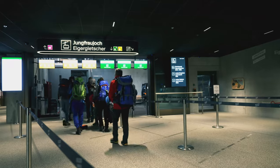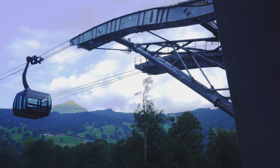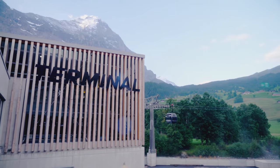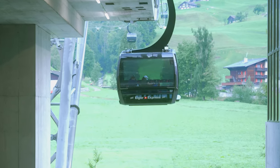Stepping into the future, the ultramodern Grindelwald Terminal is a transportation hub that includes two efficient gondola systems that can carry you to the highest mountain peaks. I'm planning to take this state-of-the-art Eiger Express to the Eiger Glacier Station viewpoint, then make a transfer and ascend to the rarefied air of the Jungfraujoch.